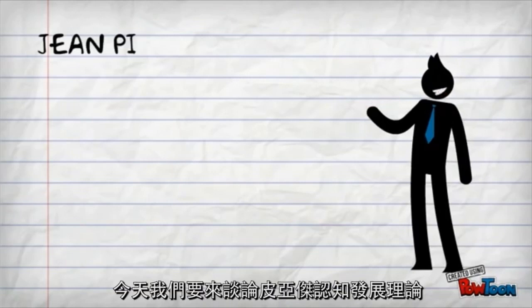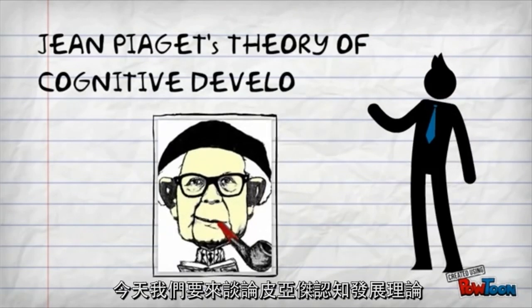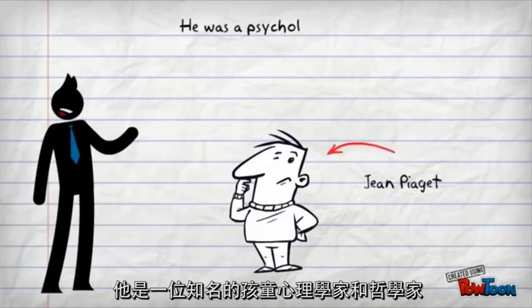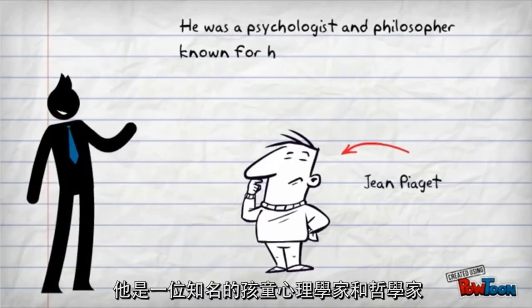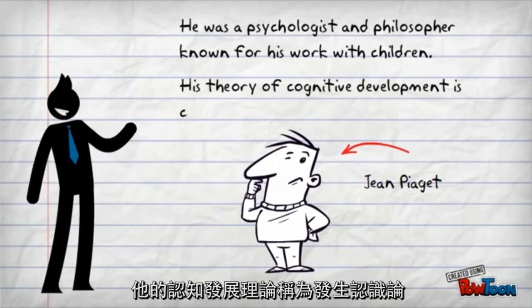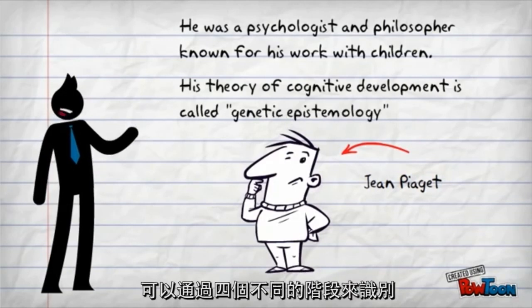Good morning teacher cadets, today we will learn about Piaget's theory of cognitive development. He was a psychologist and philosopher known for his work with children. His theory of cognitive development is called genetic epistemology, which can be identified by four different stages.